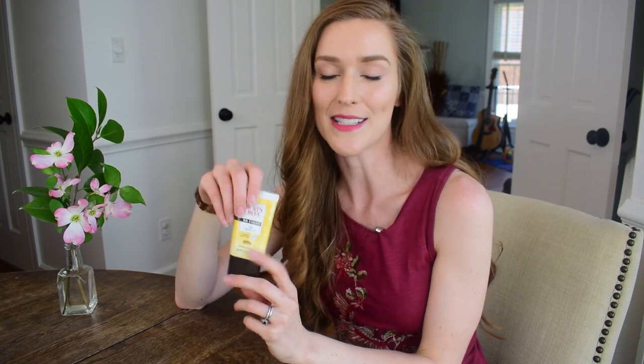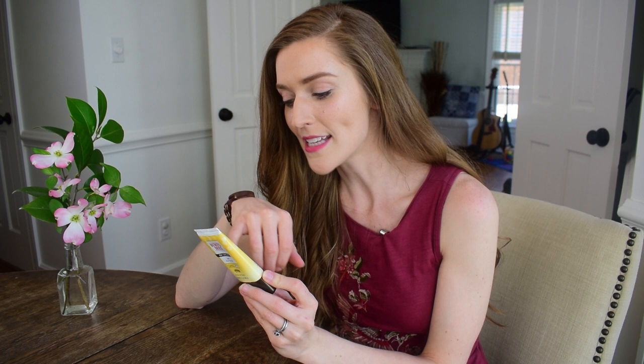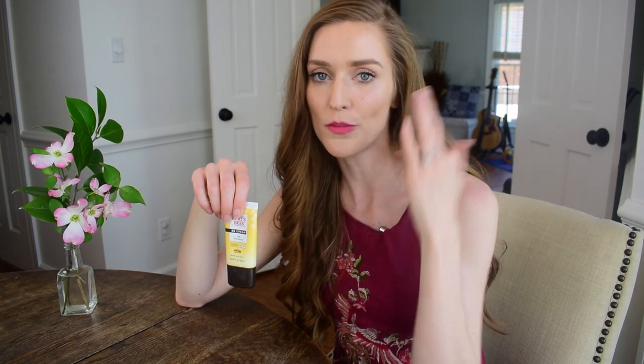My second favorite is this BB cream by Burt's Bees. I've been looking for something to put on that would be really quick if I didn't have a lot of time to do a full face contour and highlighting routine. This is a really nice option. I love Burt's Bees anyway — I use a lot of their stuff for my daughter Sophia — and it has natural ingredients and sunscreen in it, which is really important to me. The amount of pigment and color is just perfect — not too much, not too little.